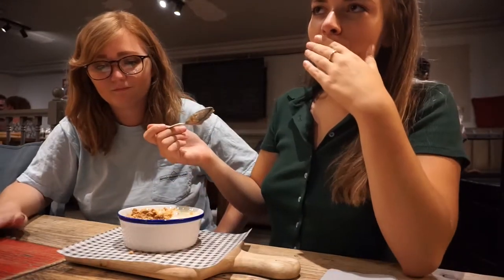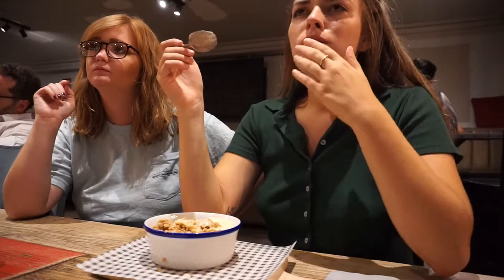One thing I kind of learned about myself is that I'm not much of a warm dessert kind of girl, and this was definitely a warm dessert — almost a little too warm. If you got in too deep to the apples, you burnt your tongue.